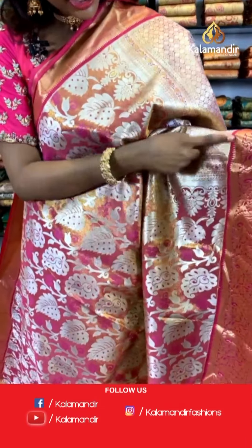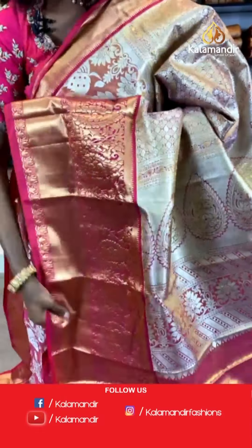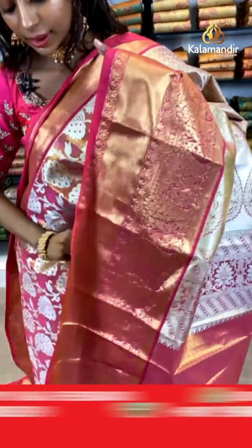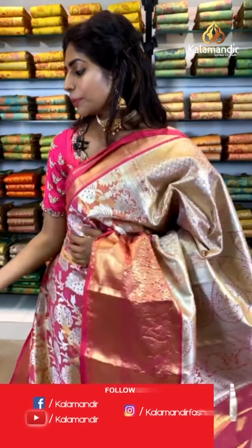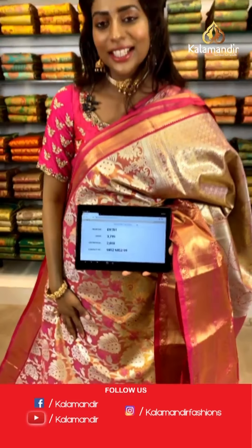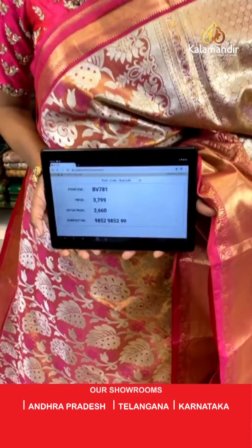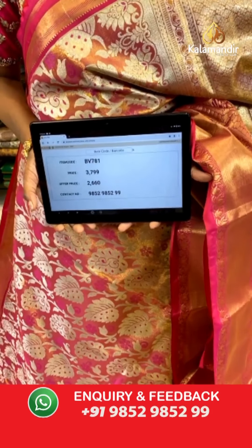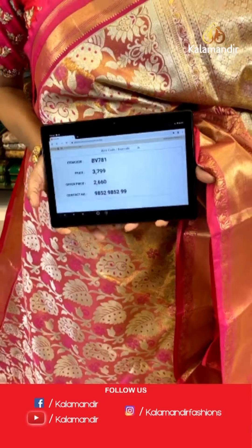There's a pink color saree coming up with shaded gold and silver together. The contrasting border has leaf print. The pallu has silver thread work. The blouse is pink and you can pair it with other sarees. Hi Rashika — yes, the fabric is very soft to touch and smooth. Item code BV781, price is 3799 but the offer price is 2660 only.